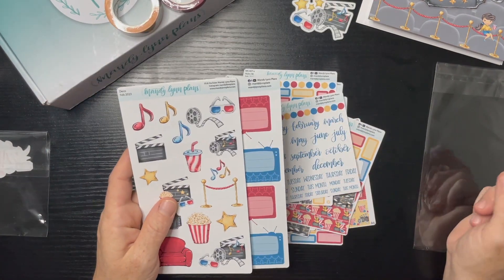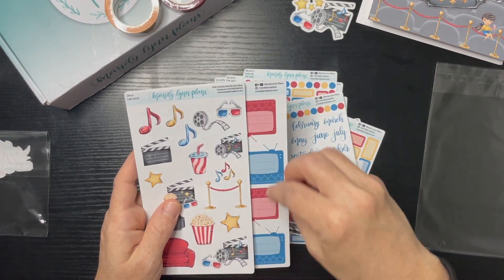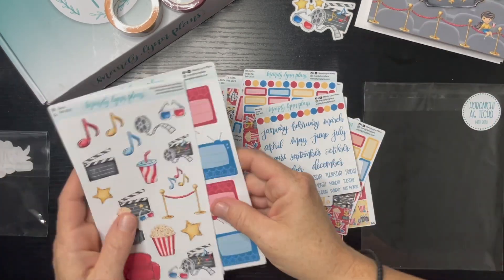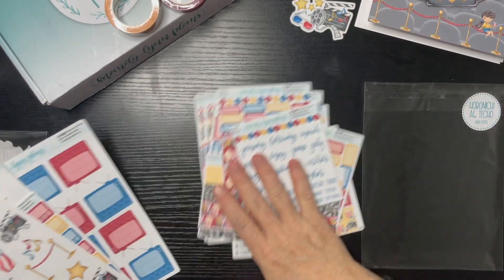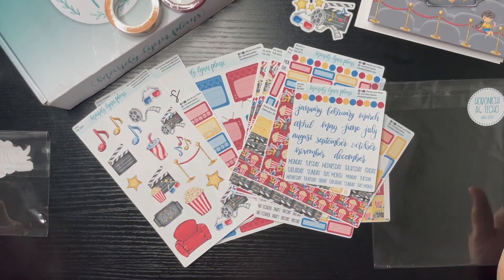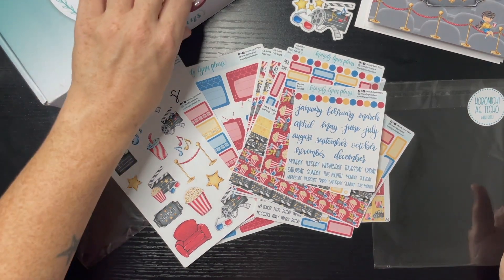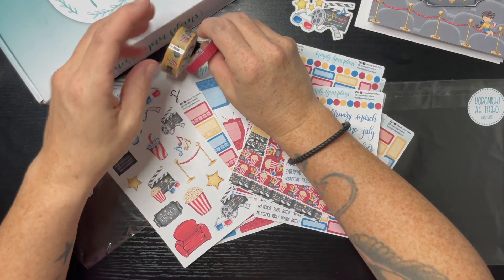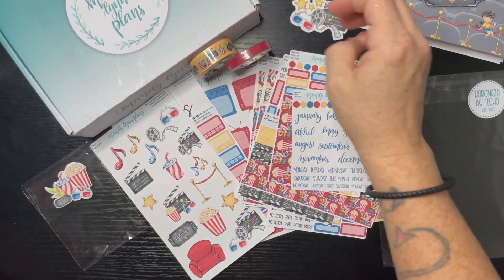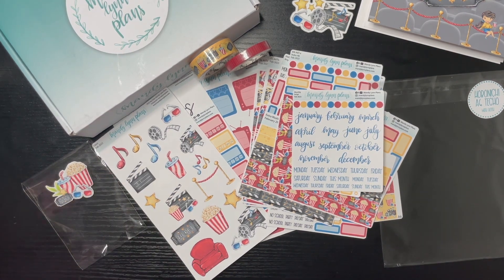When we get a kit that looks like this — or a kit that has this theme or this color palette — it all works out. So there you have it: we are having a movie theme subscription box from Mandy Lynn Plans. I hope you could see all of that! If you enjoyed this video please give me a thumbs up, and until next time, bye bye!